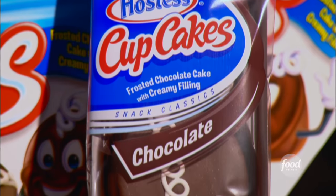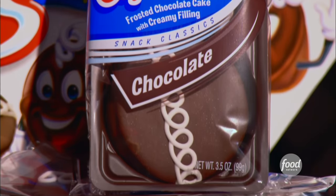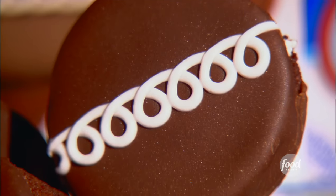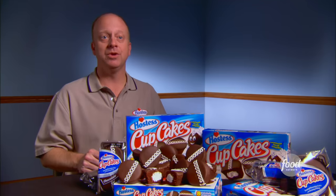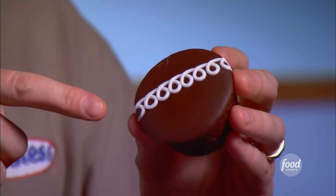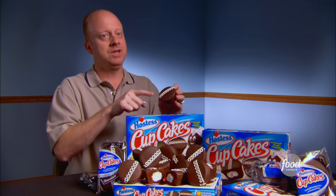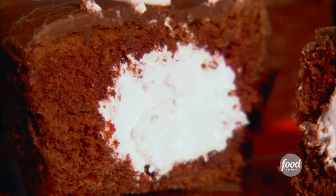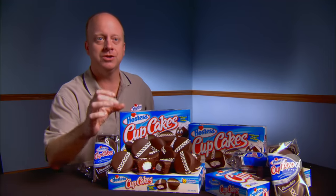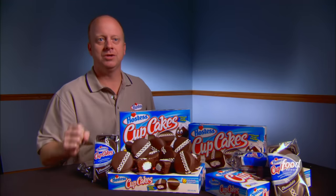But in 1950, Doc Rice, an executive with Hostess, decided he wanted to separate his cupcake from everybody else. And so he developed the original squiggle — seven distinct squiggles that go across the top of the cupcake — and it's been the same seven squiggles ever since. That's also when the idea came to stuff the inside with a sweet creamy filling — a vanilla cream filling that really is the quintessential centerpiece of what the Hostess cupcake is all about.